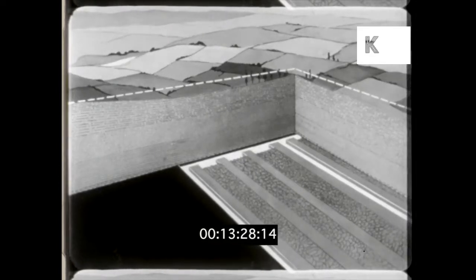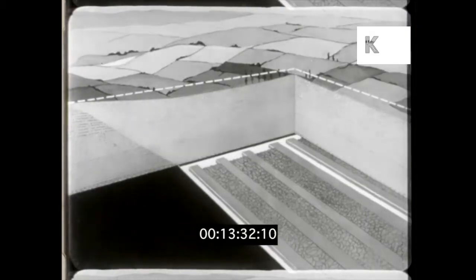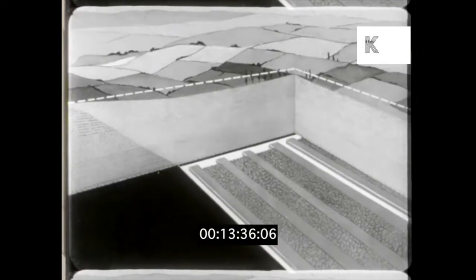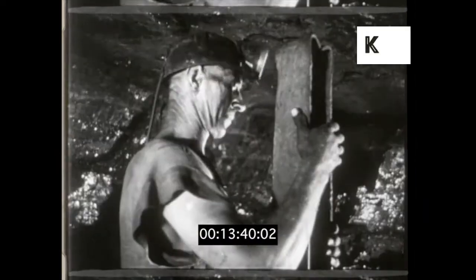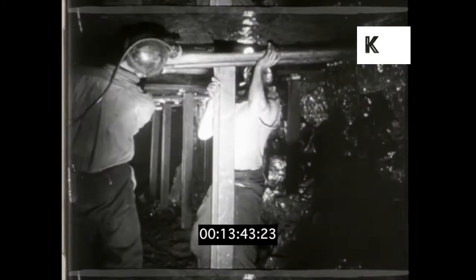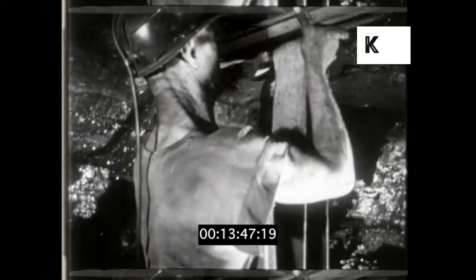The area that sinks is often much larger than the actual workings below. There is no way of stopping these movements, but they can be controlled. At the face, as the coal is taken away, steel props and corrugated steel bars are put up at once to reduce movement in the roof and to prevent breaks forming which might cause falls of rock.